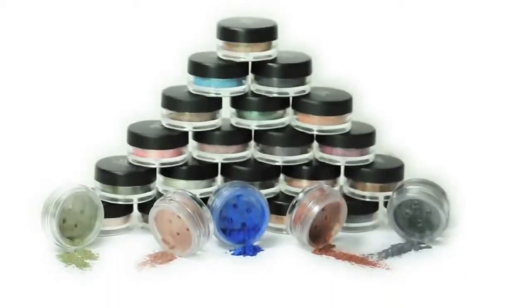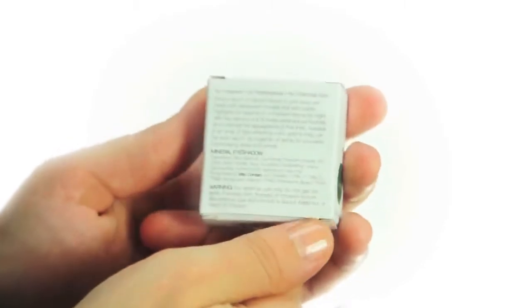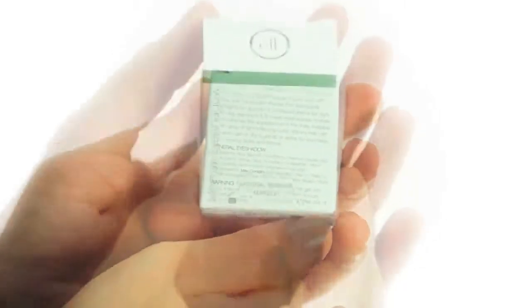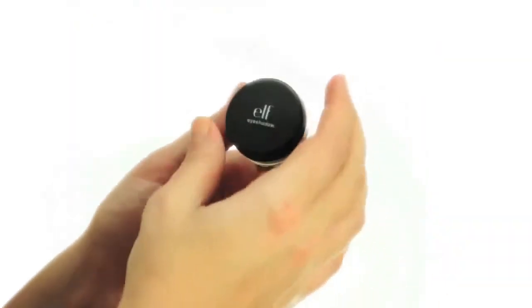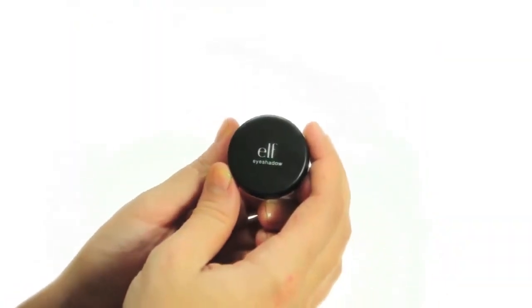Hey guys, Achelle here for ELF Cosmetics. Let's check out the mineral eyeshadows. As seen in Allure and Seventeen magazine, bring a touch of natural beauty to your eyes with these soft, translucent shades that add subtle highlights for daytime or increase drama for night.